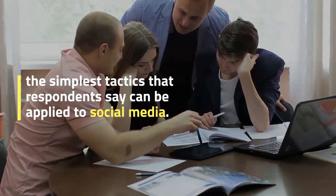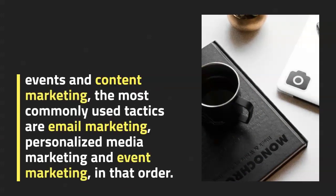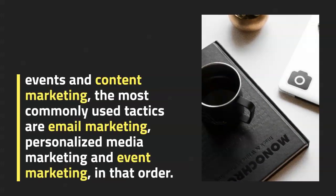While the best results for high-level tactics are recommendations, events, and content marketing, the most commonly used tactics are email marketing, personalized media marketing, and event marketing.